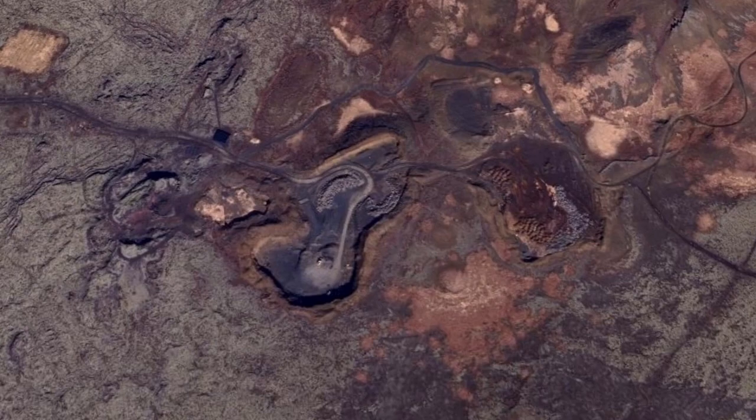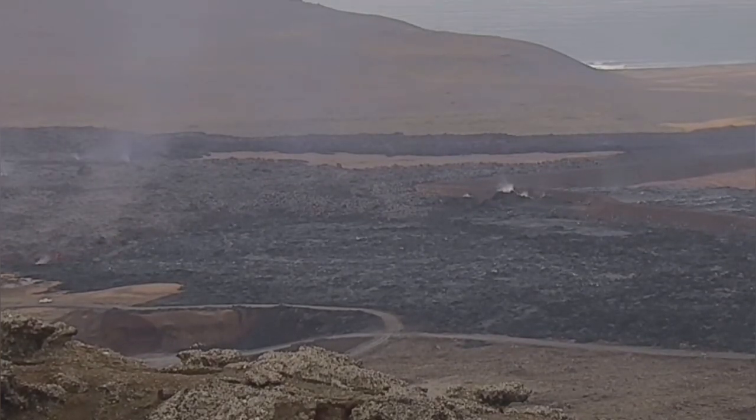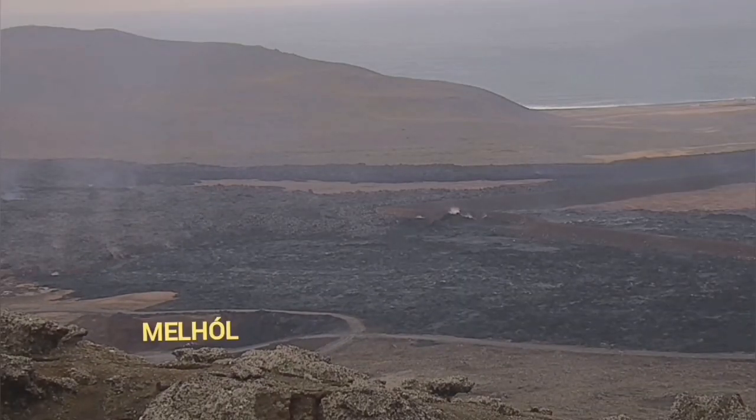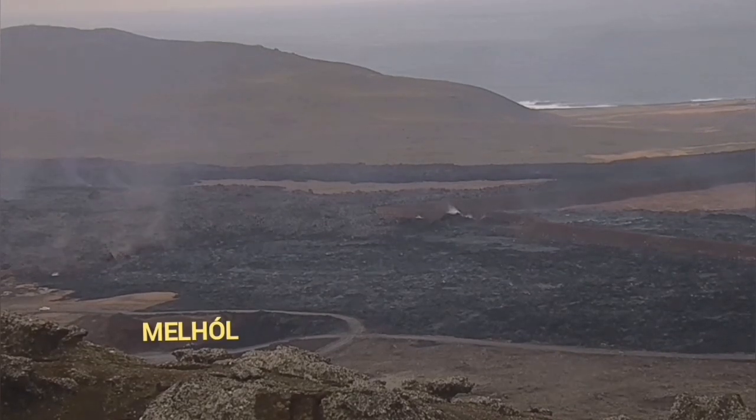The hollow left by the mining operation is now being invaded by the lava. As you can see, this lava is quite thick, the main reason being that it has a lot of gas, and when the gas is released, it creates bubbles, and the bubbles create expansion of the lava.